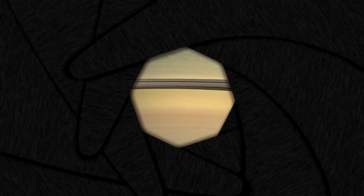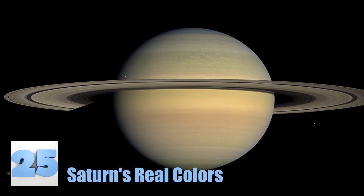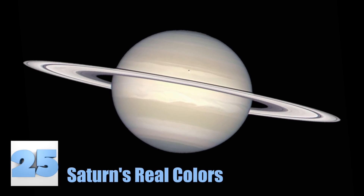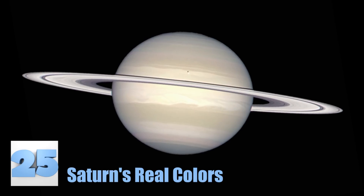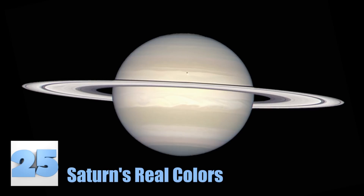Number 25: Saturn's Real Colors. Now, we have seen quite a few pictures of Saturn looking all sorts of different colors. However, this image shows you what the planet really looks like. As you can see, the planet is made up of pastel colors, some so light they could easily be mistaken as white. Have you ever seen the planet look like this? We sure hadn't, at least not before now.